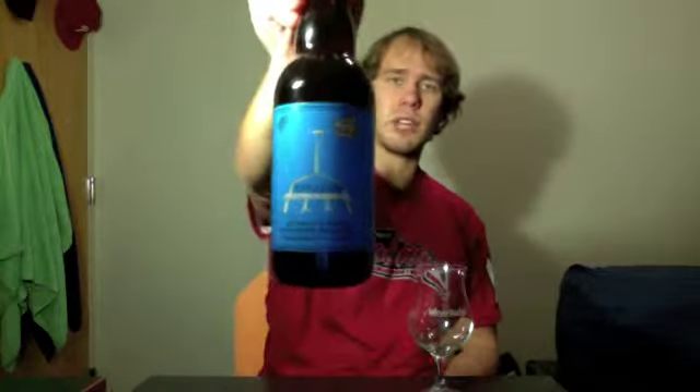What's going on everybody, Jeff back here with another HEPAhead Beer Review. Tonight we've got the second Russian River brew that I've ever done. This is their Supplication.